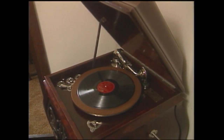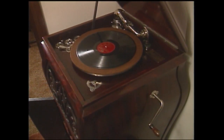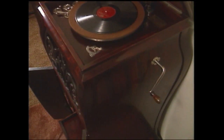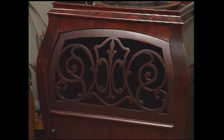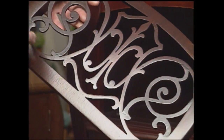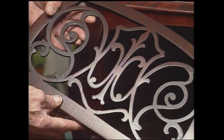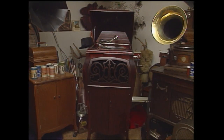This is an upright Sonora phonograph, a bubble design. It plays regular 78 records. It had quite a little work to be done to it when I received it. I worked on this grill — two parts of it were gone, and I happened to run across another one in pieces, and I was able to get a pattern so I could restore this one, and it turned out pretty well.